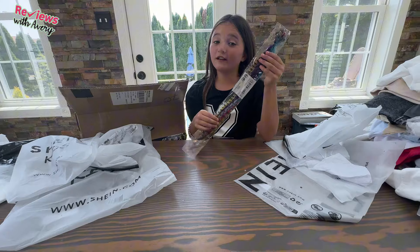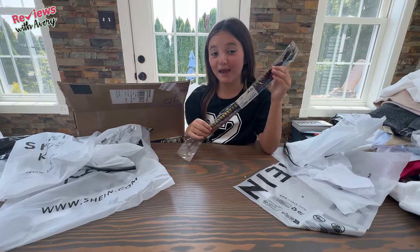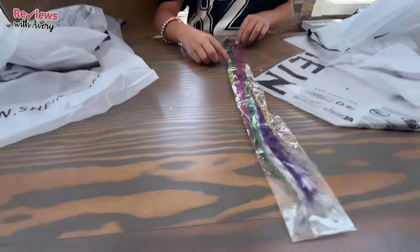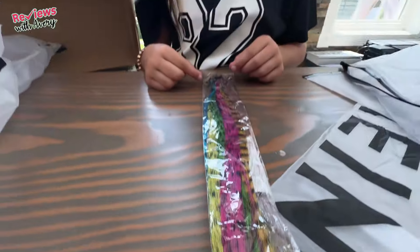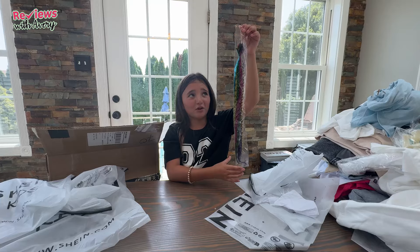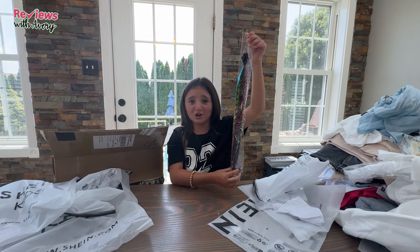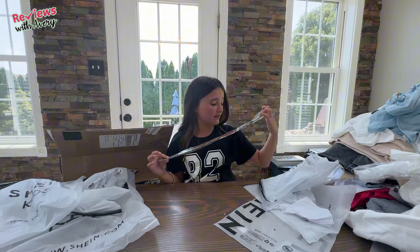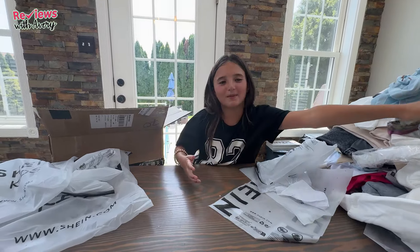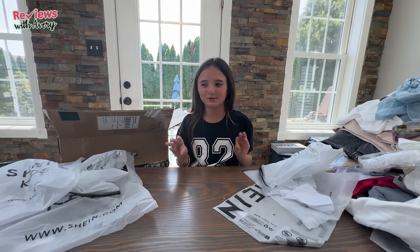And I believe this is our last hair item — these are called hair feathers. My sister actually picked them out. You're supposed to put them in your hair and they're very long. I don't know if I'm going to end up wearing these because they look a little funky. So maybe, maybe not — we'll just move on to the next item.